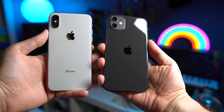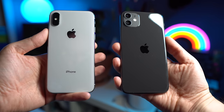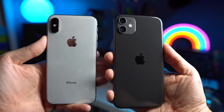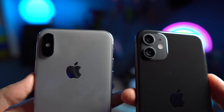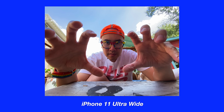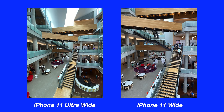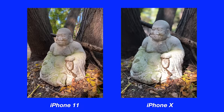One downside of the iPhone 11 versus the iPhone X in terms of camera is that the 11 has no telephoto lens. Instead, it has an ultra-wide lens, which is a really awesome lens especially when you're close to a subject and want to see more of your surroundings. The iPhone X does have the telephoto lens, giving you 2x optical zoom. But overall, the camera is much better on the iPhone 11.